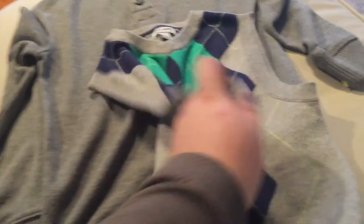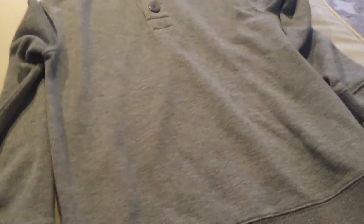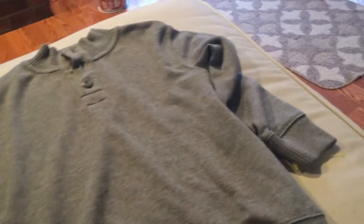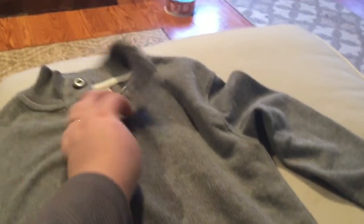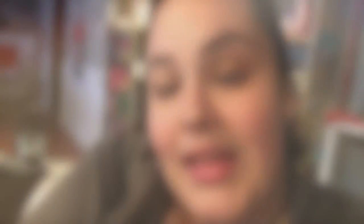The last thing I got is this nice gray sweater for Junior. The brand is Cherokee, so it's from Target. It looks basically brand new — doesn't look like it was ever worn. It has three buttons up top, and I just love the way he looks in a sweater and jeans. I think he looks so handsome.